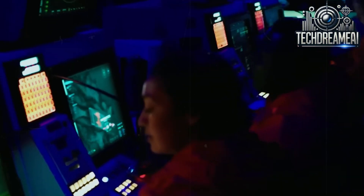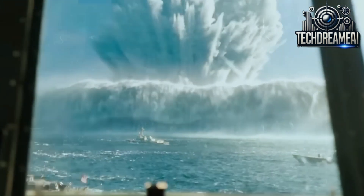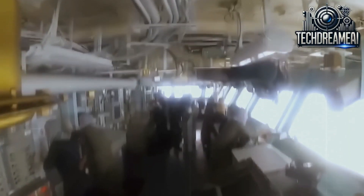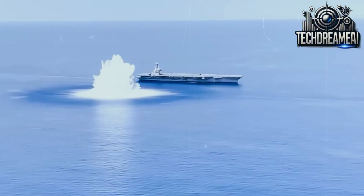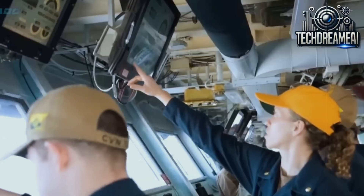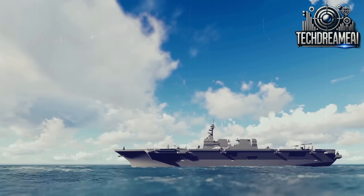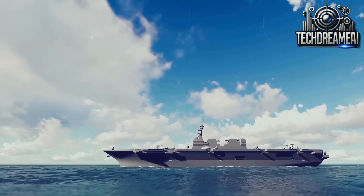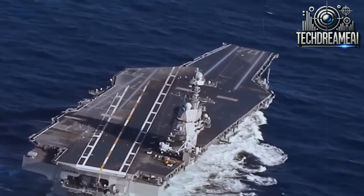Turning tests are another essential part of an aircraft carrier's performance evaluation. These tests involve high-speed maneuvers where the ship is forced to make sharp turns to assess its responsiveness and stability. Despite its gigantic size, the Gerald R. Ford is incredibly agile in these maneuvers, thanks to advanced propulsion and steering technologies. These tests ensure the ship can operate in combat situations where quick changes in direction and speed are crucial.